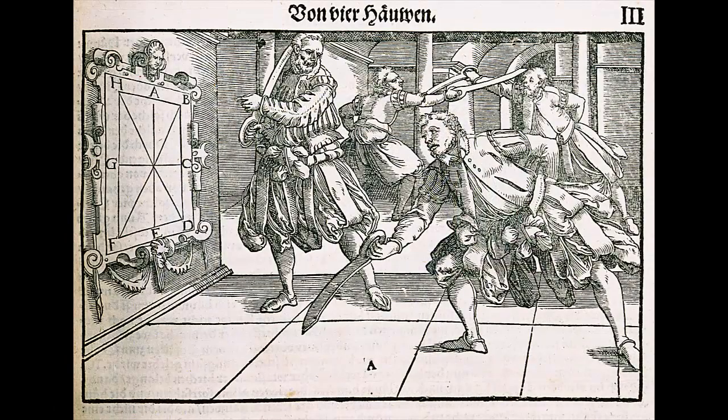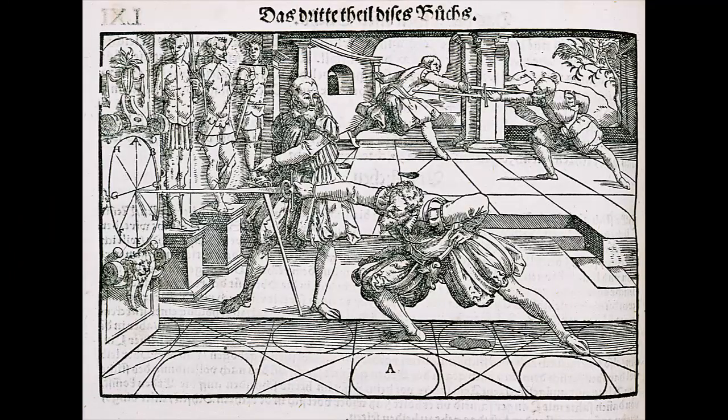Many of Meyer's techniques are derived from traditional German fighting styles and find their bases in early treatises. Interestingly enough, he even applies them to the rapier, a weapon that he acknowledges as a newly discovered practice with the Germans and brought to us from other people.